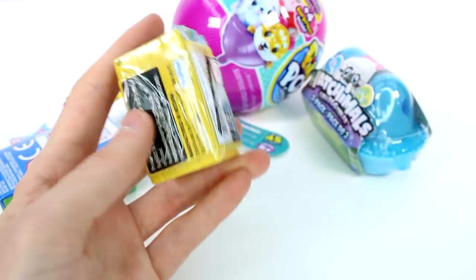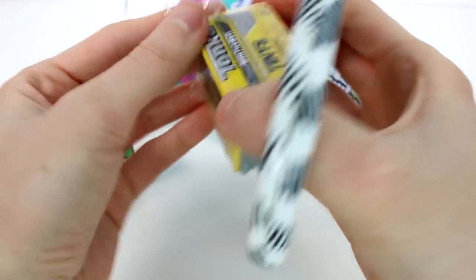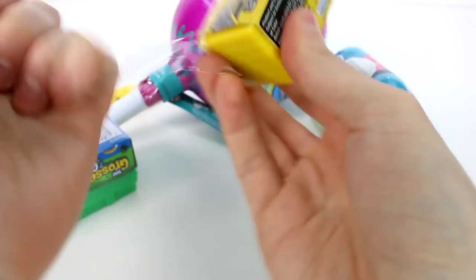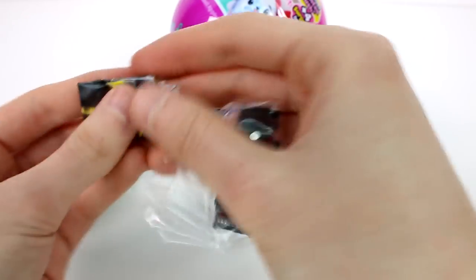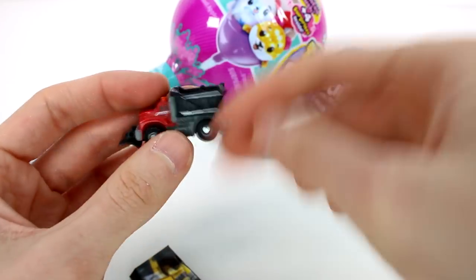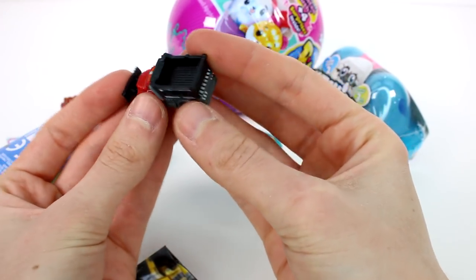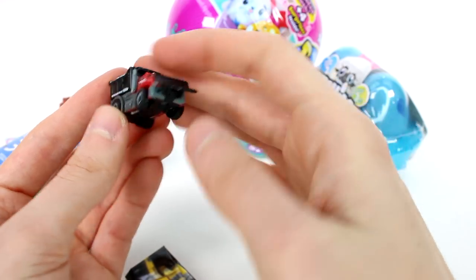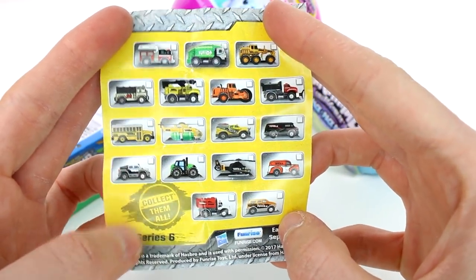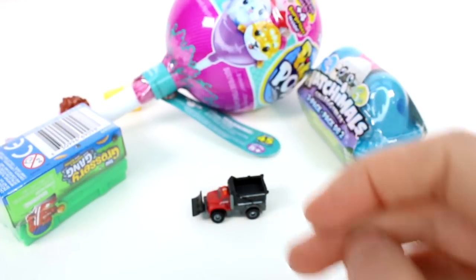Let's open up the Tonka Tiny's. This difficult plastic — be very careful, this plastic is dangerous. Now let's see who we have inside. It's this guy — the little one with the little plow on the front. It's really awesome. The plow does actually move and the wheels actually work. Here is the little checklist. It's series six. I want the school bus the most, or the little tractor, or the helicopter. They're all so cool.